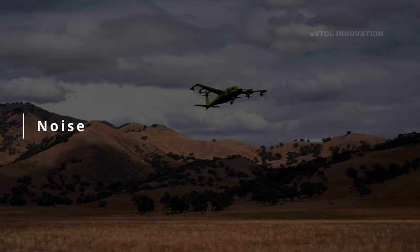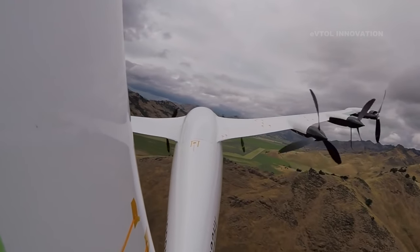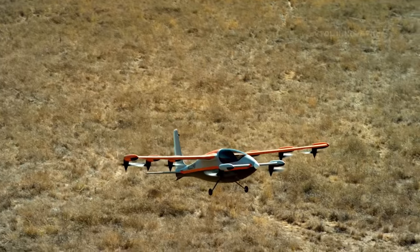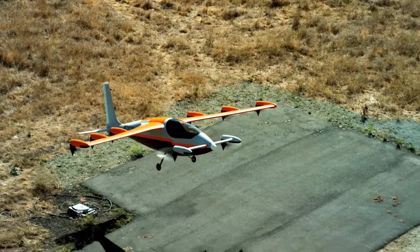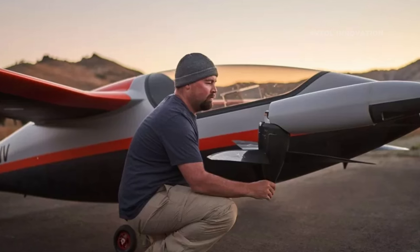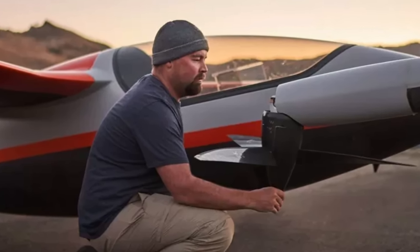An impressive aspect of this personal eVTOL is its nearly undetectable noise emission. Heaviside flies at a sound level of just 35 decibels at 1,500 feet of distance, and 60 decibels when taking off or landing. 35 decibels is so quiet that with just the breeze blowing through a valley, we would not be able to measure the sound from the aircraft. This is possible through the utilization of eight tilting rotors — six on the wings and two on the canards.